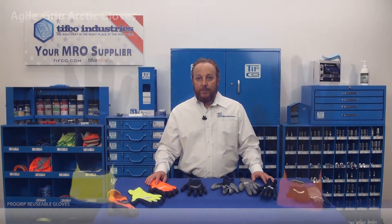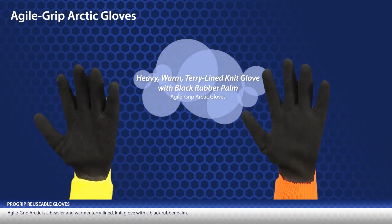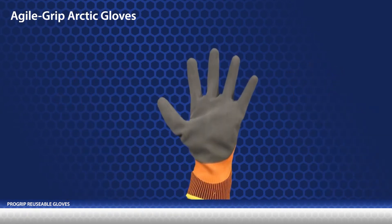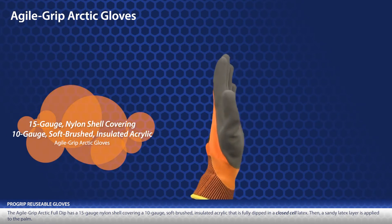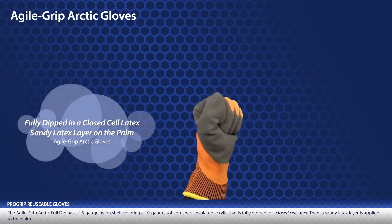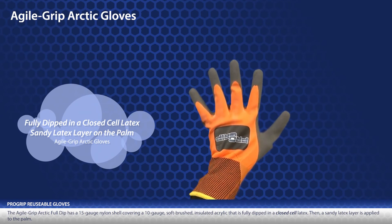TIFFCO's Agile Grip line also features two cold weather options. Agile Grip Arctic is a heavier and warmer terry line knit glove with a black rubber palm. And finally, the Agile Grip Arctic Full Dip has a 15 gauge nylon shell covering a 10 gauge soft brushed insulated acrylic layer that is fully dipped in a closed cell latex. Then, a sandy latex layer is applied to the palm.